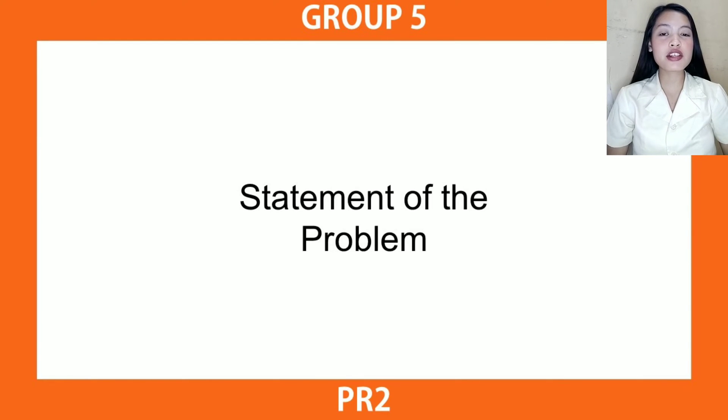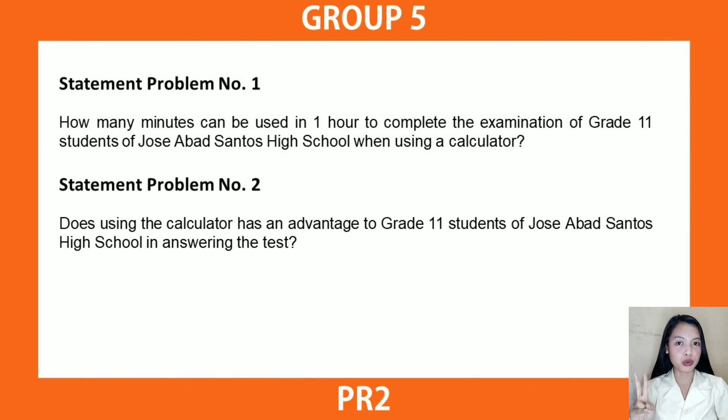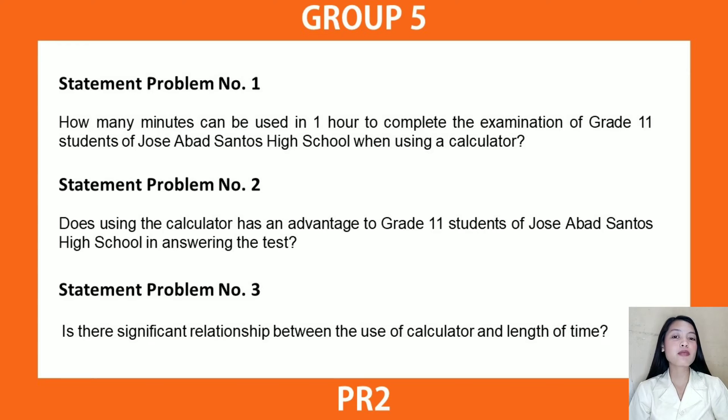Here are the statements of the problem. Statement 1: How many minutes can be used in one hour to complete the examination of Grade 11 students of Jose Abad Santos High School when using a calculator? Statement 2: Does using the calculator have an advantage to Grade 11 students in answering the test? Statement 3: Is there a significant relationship between the use of a calculator and the length of time?